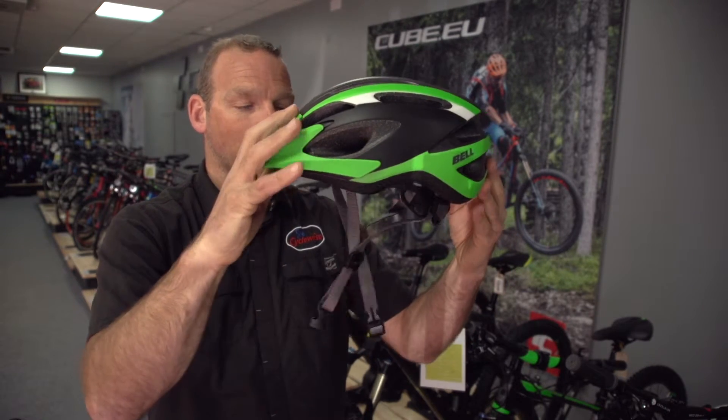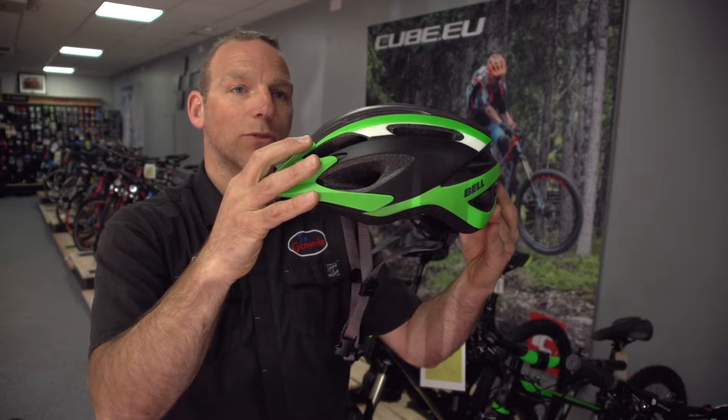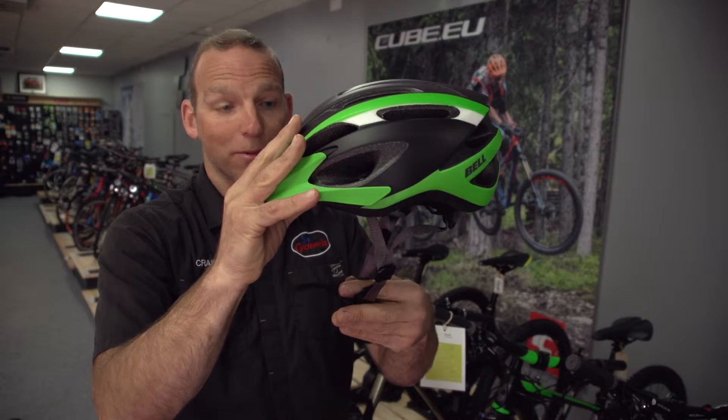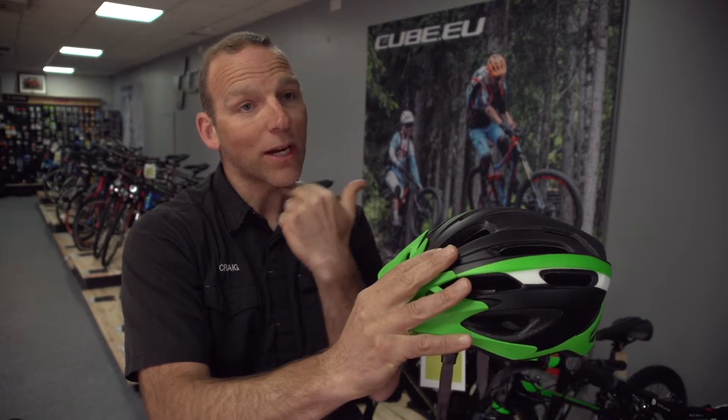You can leave your straps undone for the moment, and with the retention system snug, there shouldn't be any movement on the helmet — it should hold your head nice and still and not shake around. Once that's done you can clip your straps up, and these don't need to be super tight. You should be able to get a couple of fingers under the chin strap, move those around so you can breathe and talk, and it should just fit nice and comfortable.